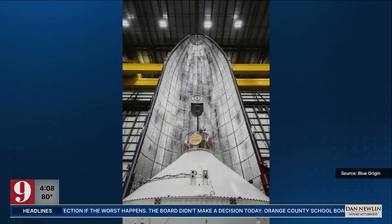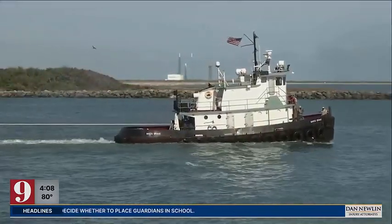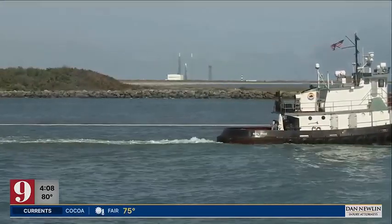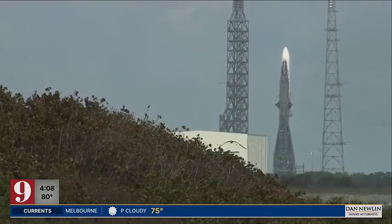The New Glenn's first flight will carry the Blue Ring Pathfinder, a transfer vehicle that will help enable future Department of Defense missions. As I understand it, it is a capability to maneuver payloads — these could be scientific payloads, or probably more specifically maybe even military payloads — between different areas in space, essentially different orbits.